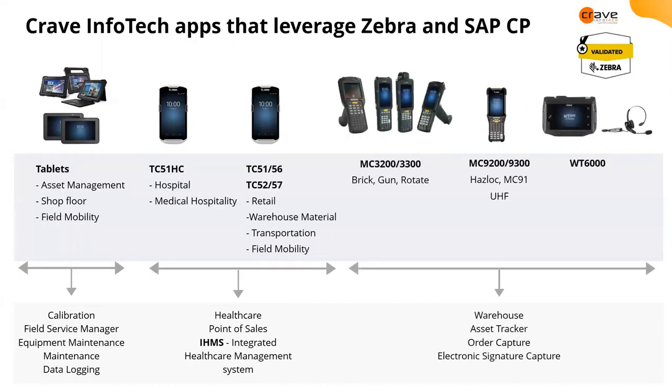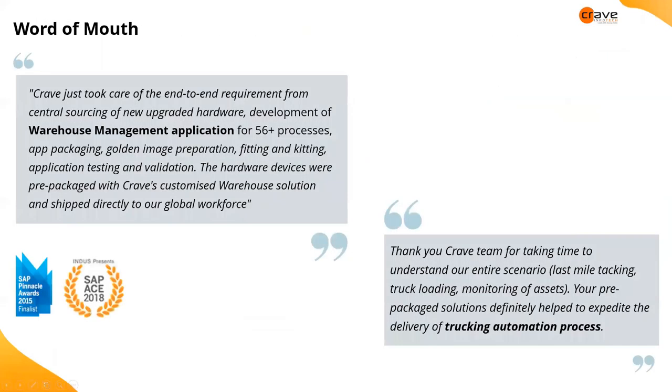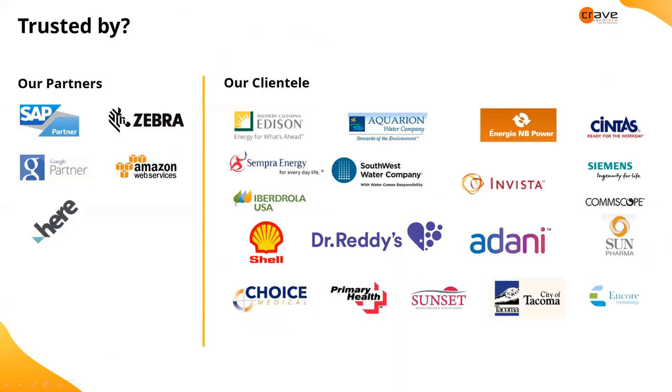This maps our Zebra devices with several applications. Recapping our partnerships: SAP, Zebra, Google, Hera, and Amazon — we are also an Amazon Web Services provider, reseller, and partner. Our client list spans utilities, oil and gas, pharma, manufacturing, chemical, mining, retail, companies like Siemens, high-tech manufacturing, public sector, and healthcare.